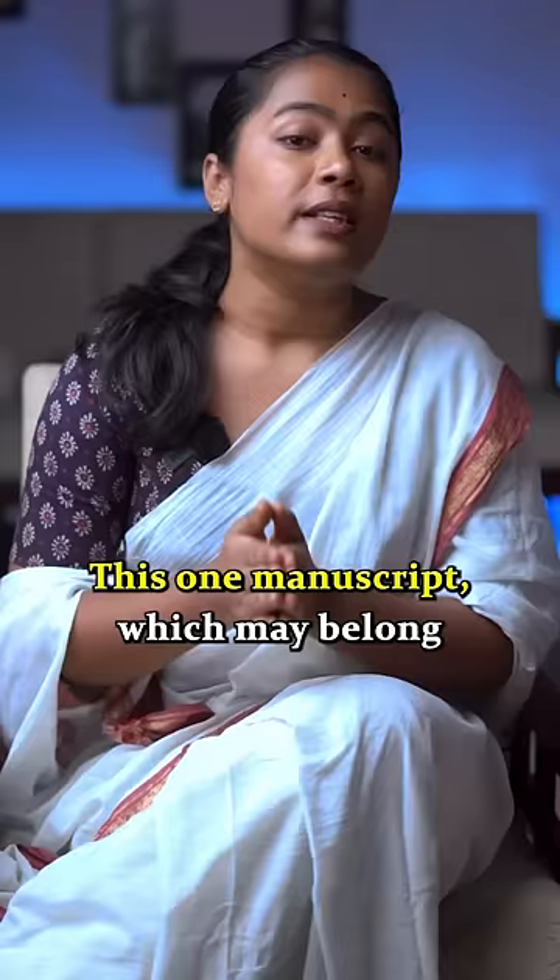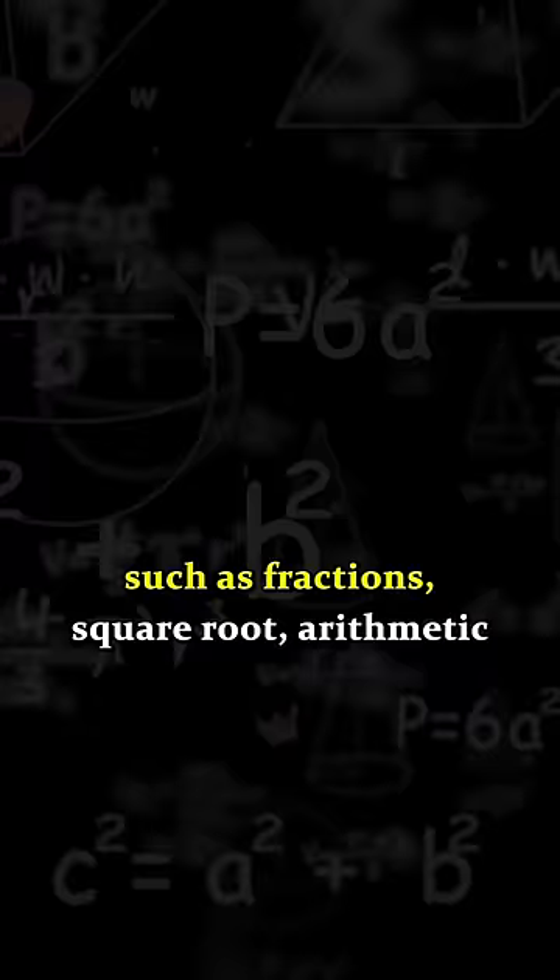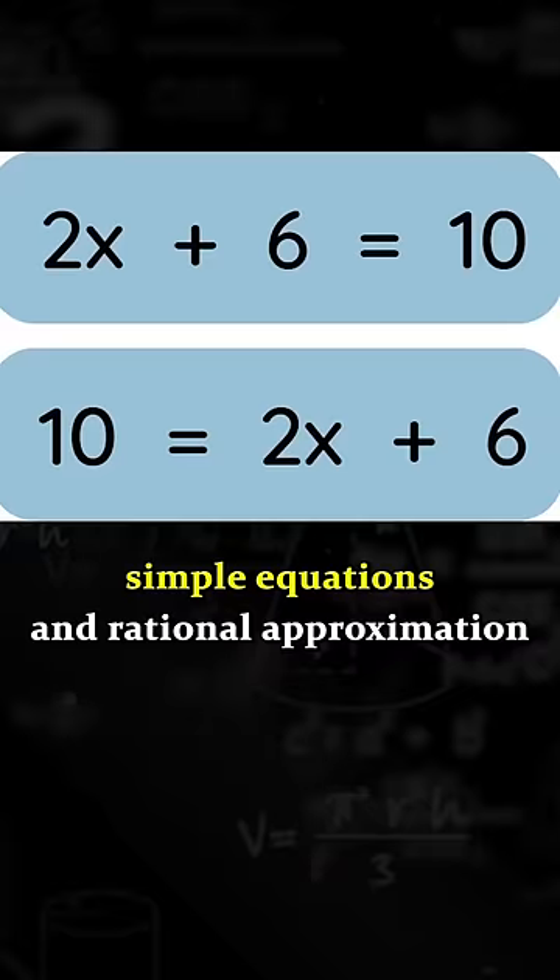This manuscript, which may belong to the 3rd century, discusses topics such as fractions, square root, arithmetic and geometric progressions, simple equations, and rational approximation for the square root of a number which is not a perfect square.